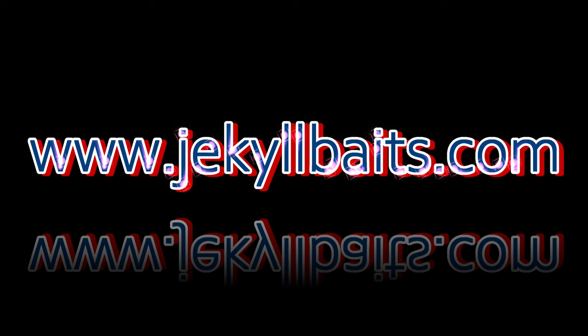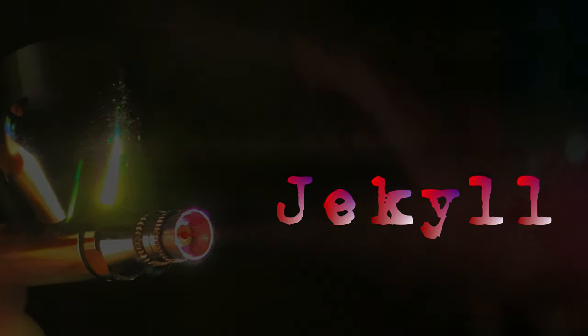Have a good one — we'll see you next time. Available now.